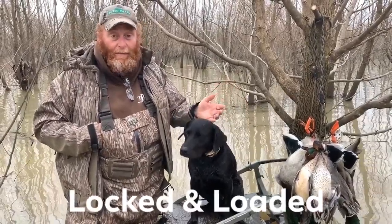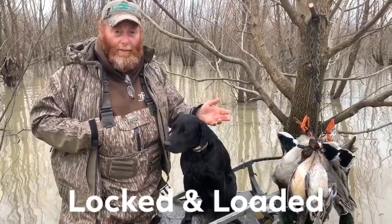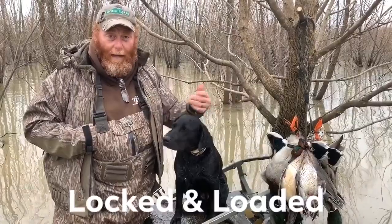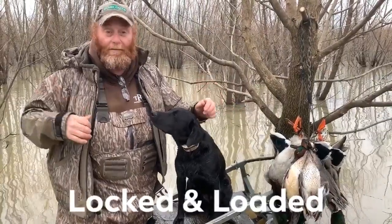Teeth here is a hot-natured dog. We can take her out in the morning when it's 20, 25 degrees. We can kill 12, 13, 14, 15 mallards. And if she's in the water a long time, hypothermia has the potential of setting in.